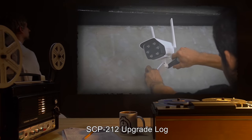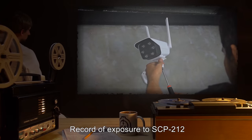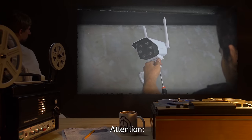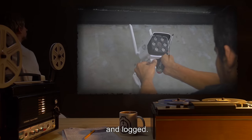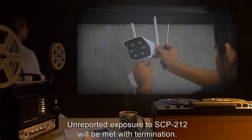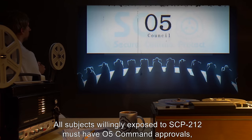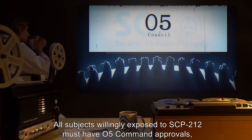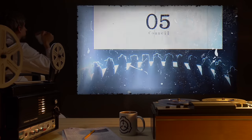SCP-212 upgrade log. Record of exposure to SCP-212. Attention: any and all exposure to SCP-212 is to be recorded and logged. Unreported exposure to SCP-212 will be met with termination. All subjects willingly exposed to SCP-212 must have O5 command approval as well as that of site medical staff.